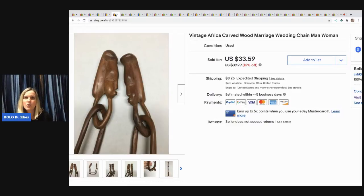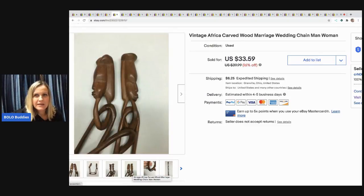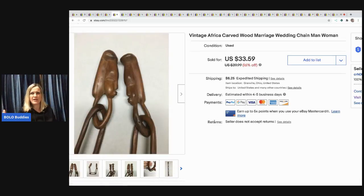The next item is this vintage African carved wood marriage/wedding chain. This was a very long-tail item. I think it had a repair on it, and part of the ceremonial thing is that you're supposed to break it, so maybe that's why it didn't have much value. I thought it was going to be a big BOLO but it really wasn't. I paid about $5 at a garage sale and sold it for $33.59 — the buyer paid shipping — but it definitely took the right buyer.